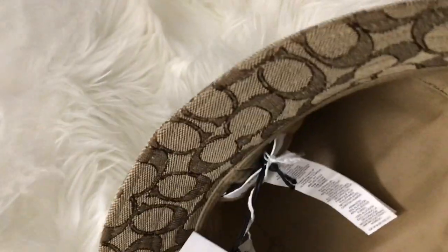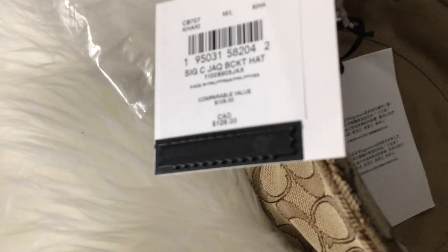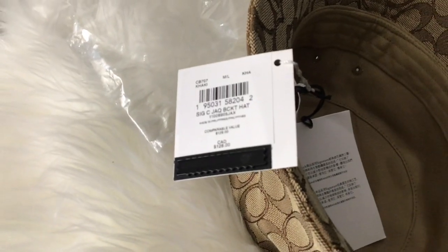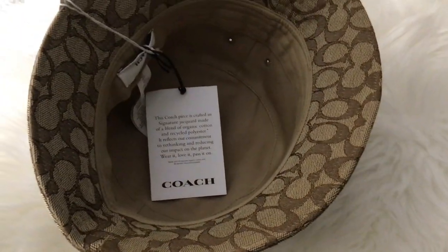I need you guys to tell me which hat do you think is from the Boutique and which hat is from the Coach Outlet, and should I keep both of them or return one? Remember, one is from the Coach Boutique store and one is from the online outlet. Leave me a comment below.